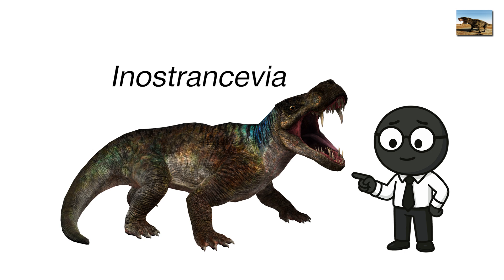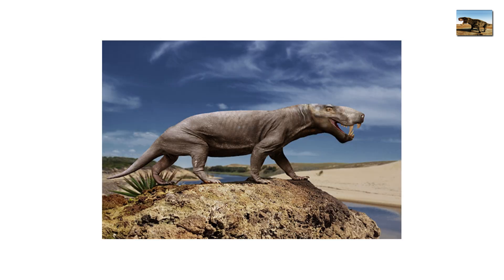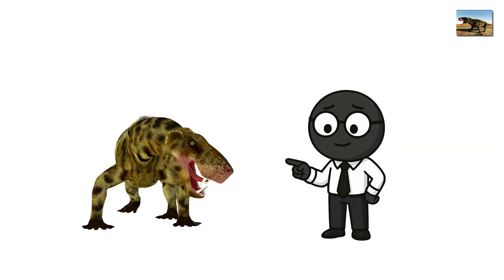Meet Inostroncevia, a top predator that looks like someone took a saber-toothed cat, removed the fur, and then said, make it walk like a lizard. It wasn't actually an amphibian, more of a mammal-like reptile. But in this transitional age, labels get fuzzy.